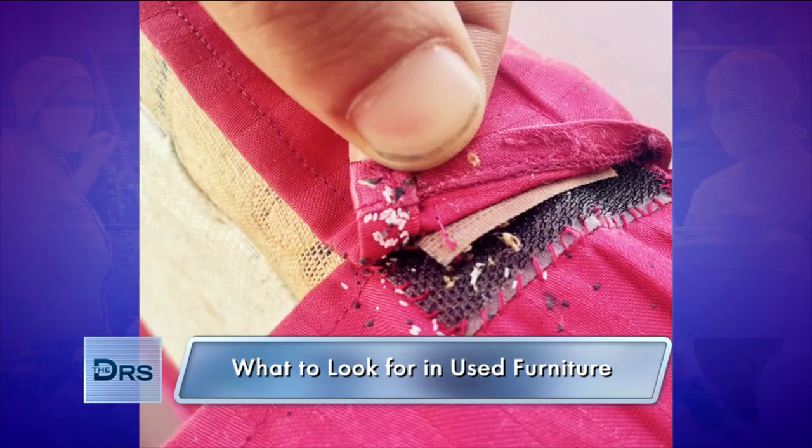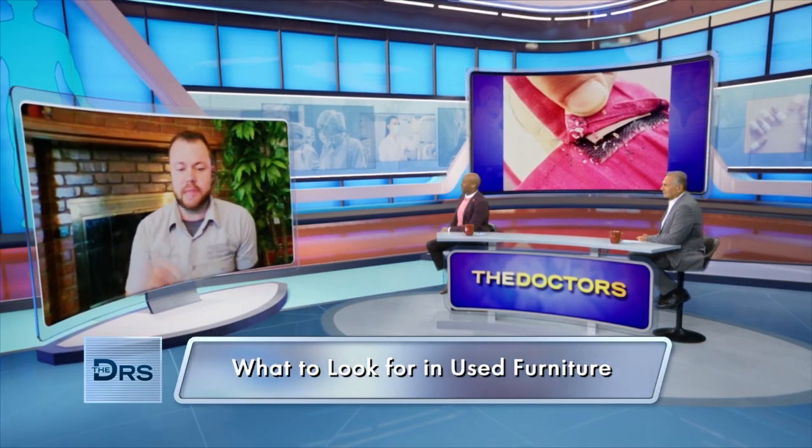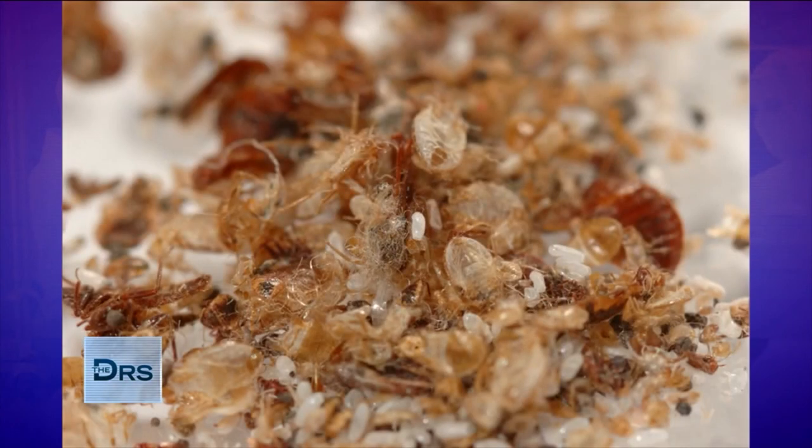Flip it over, look at the legs, look in between the cushions, all the seams — everything like that — looking for signs of bedbugs, which are the black stain marks, or live bedbugs, or as they grow they'll molt their shell and you'll notice an empty shell, or just bedbug eggs, which are those little white dots. They're comparable to the size of maybe a piece of dandruff.